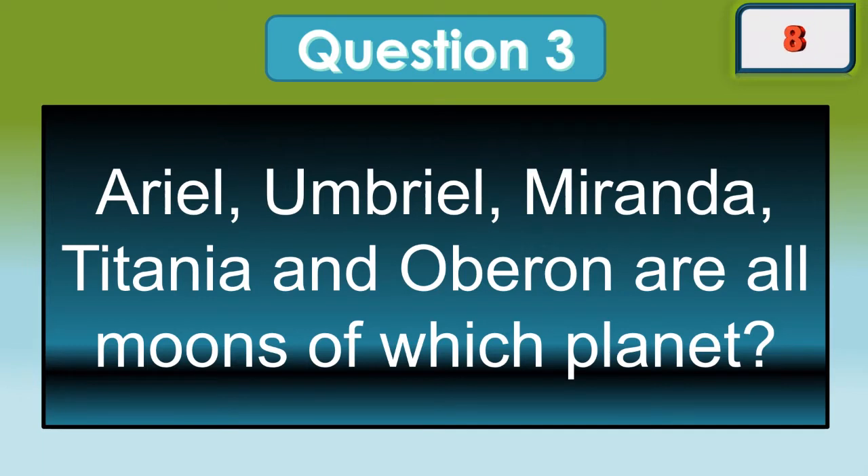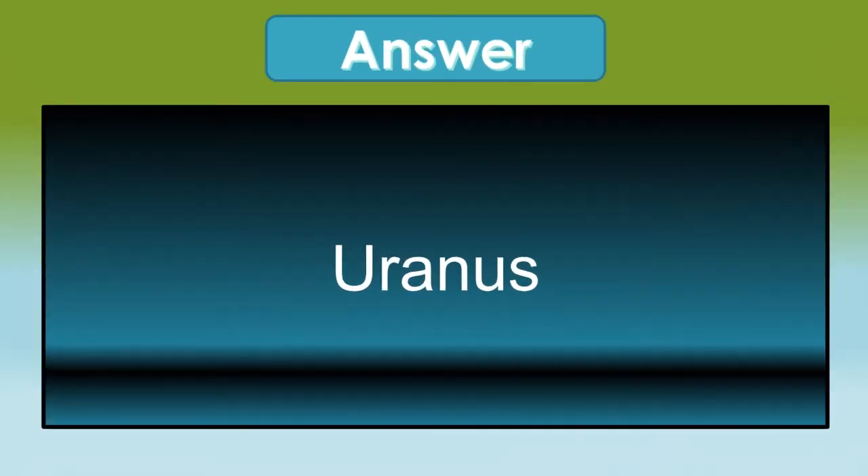Ariel, Umbriel, Miranda, Titania, and Oberon are all moons of which planet? That was Uranus.